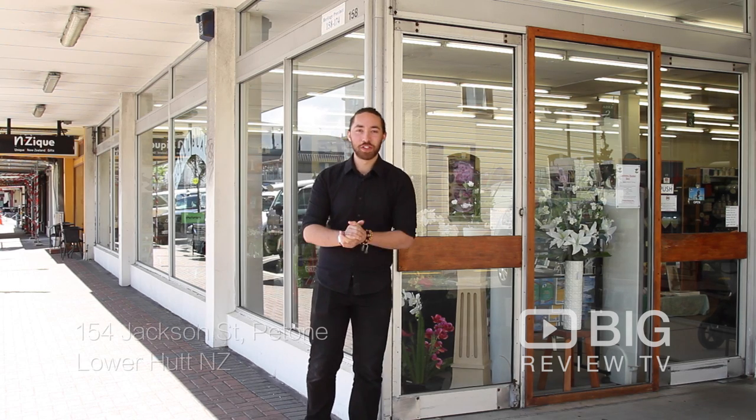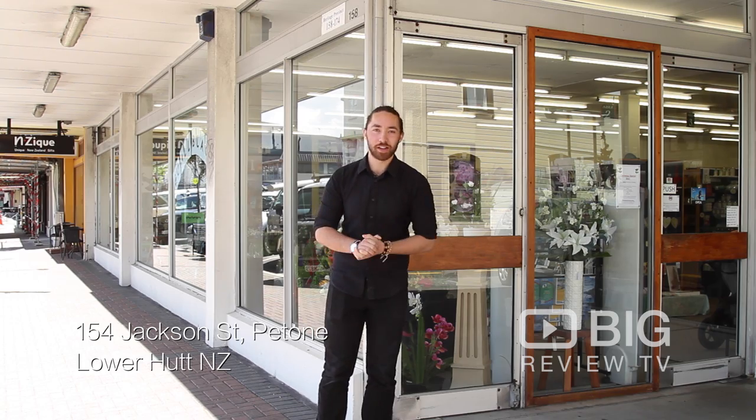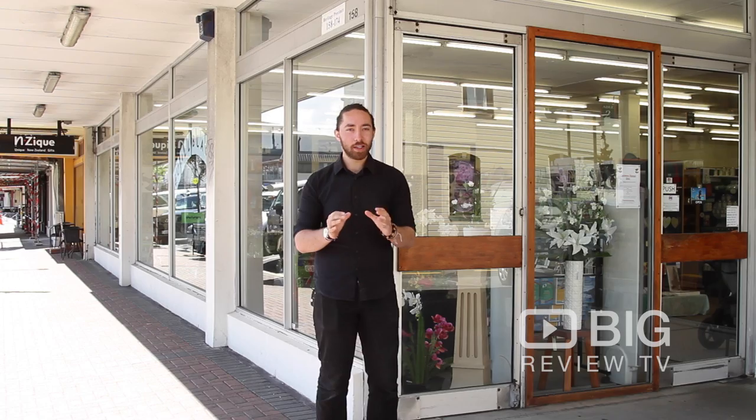Kia ora guys, Jordan here from Big Review TV. We're out here on Jackson Street in Petone, about a 10 minute drive just outside the Wellington CBD. We're going to go and check out Enzeek — it's a little market and a big store.